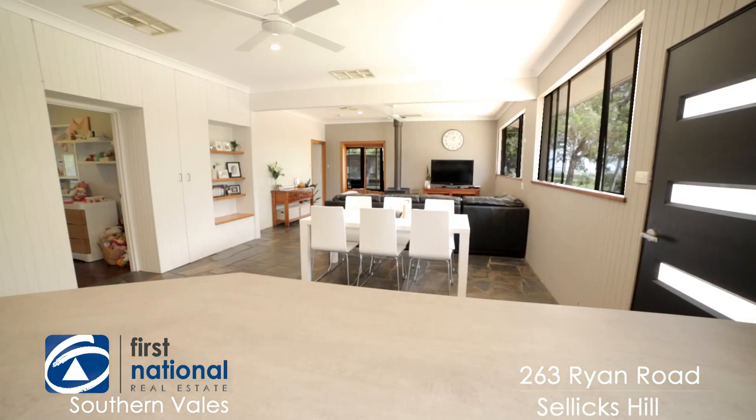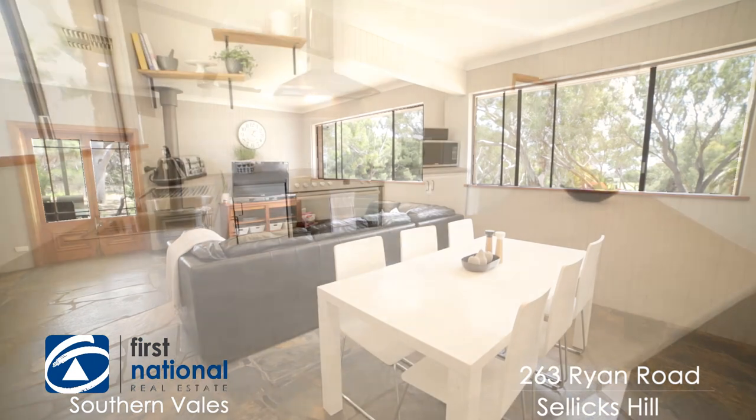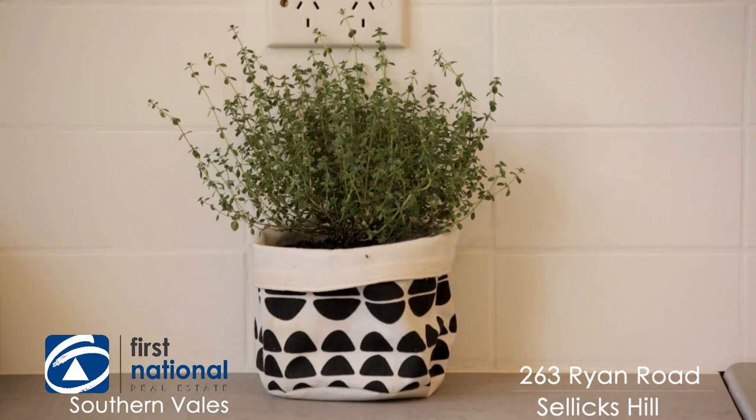Can you imagine the fantastic dinner parties you're going to have here? The hub of the kitchen is amongst this open-plan living room with fabulous views outside. Fantastic new benchtops, a 900-wide all-electric cooker for cooking up an absolute storm for your family and friends.